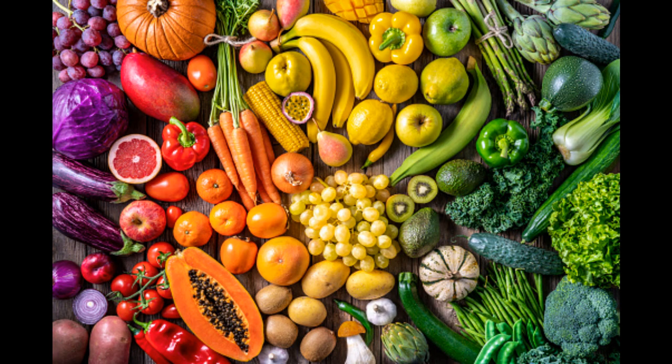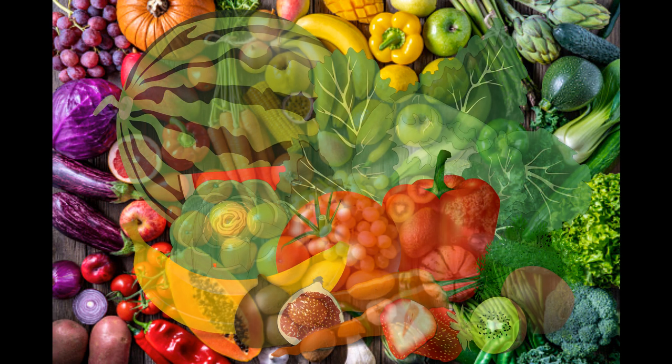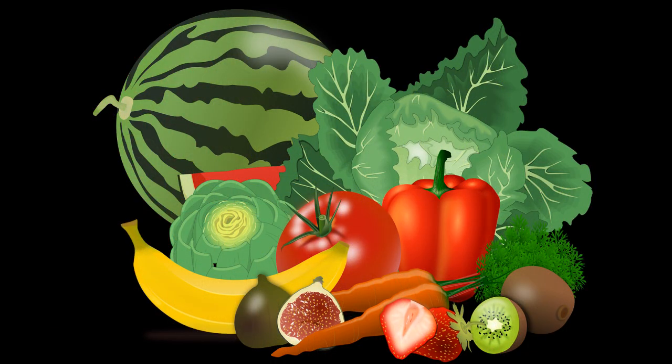Tip 3: Eat Plenty of Fruit and Veg. Fruit and veg are low in calories and fat, and high in fiber — three essential ingredients for successful weight loss. They also contain plenty of vitamins and minerals.